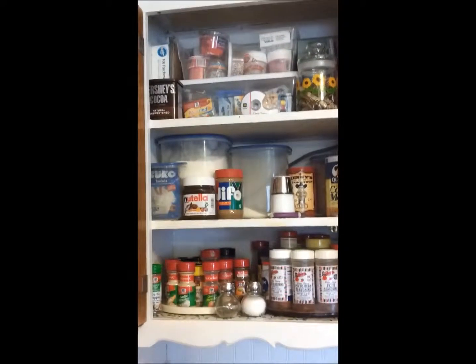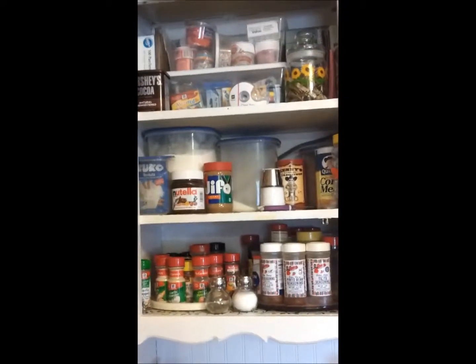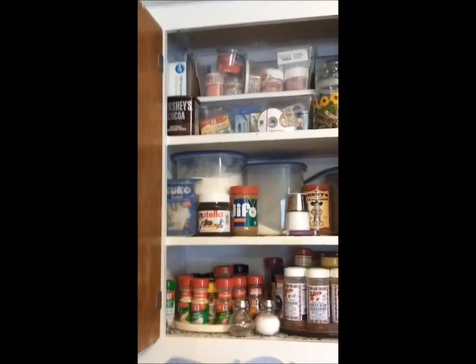Up here I have these canisters which I have like flour and sugar in, so I just kind of go from there. Or if I'm going to do a lot of baking I get those from up there. I'm just realizing I keep holding my camera straight up and then it's sitting sideways, so this video is going to be a little weird.